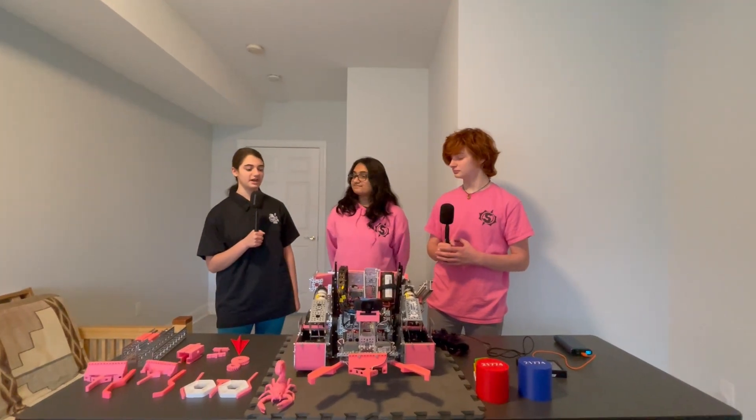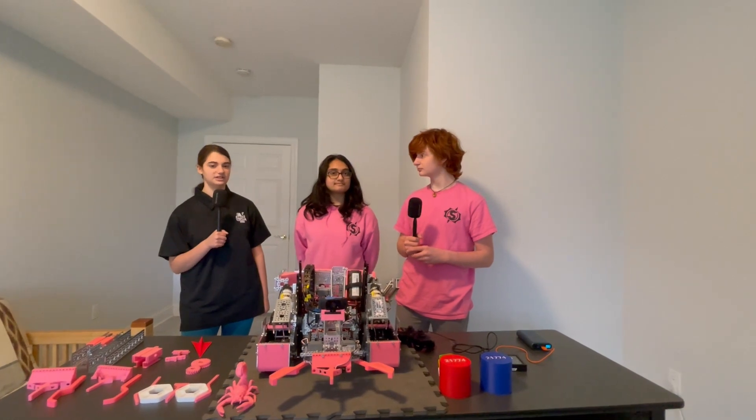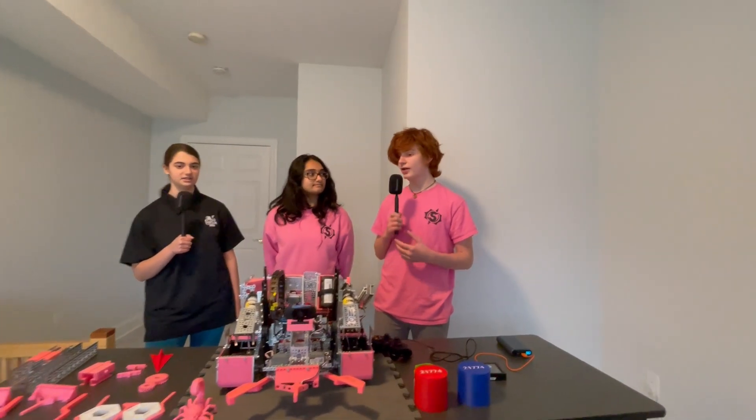Alright Isaac, can you please start out by talking about how your team approached the game this season? The first thing we did this season was we conducted a points analysis. We needed to determine what we thought would be the best and most valuable things to accomplish, because we knew we wouldn't be able to do everything with limited time.